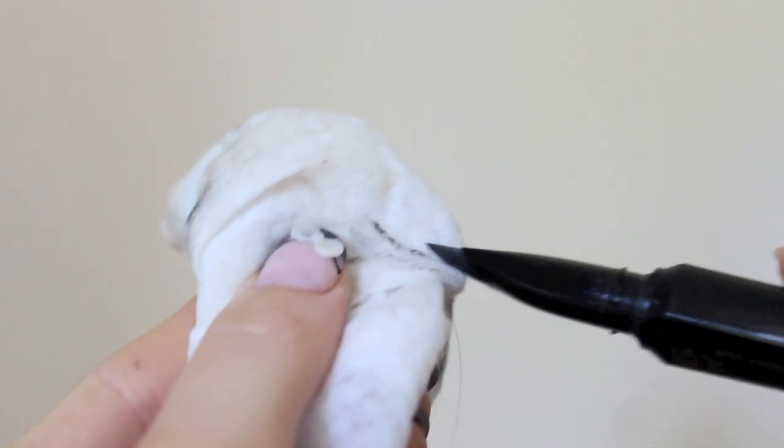Benefit didn't just invent this overnight — I know they've been working on it for over 5 years and they had 70 attempts before they got this right. So it's a black gel liner in a pen. It gives a matte finish, it is waterproof, it has a soft acuflux tip so it's really flexible but you still have control. The wide guard pushes lashes out of the way, and the wide base makes it feel comfortable in your hand for a more stable application.